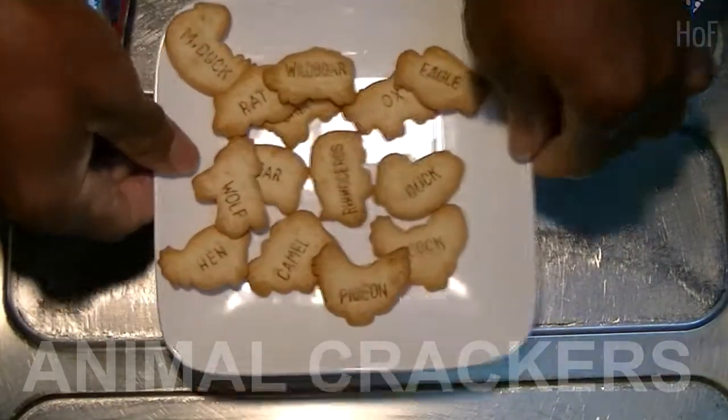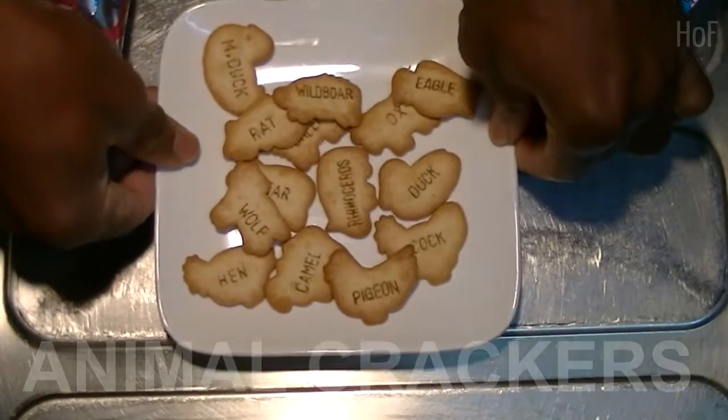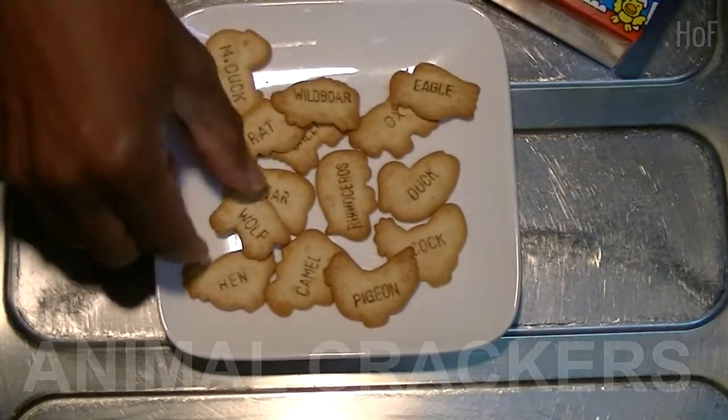Anyway, thanks for watching. I will enjoy my animal crackers and take care wherever you are. And now I'm going to eat this wolf.